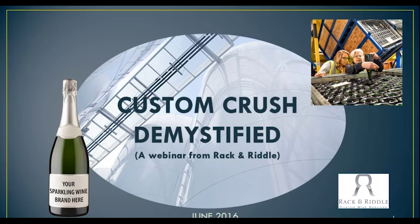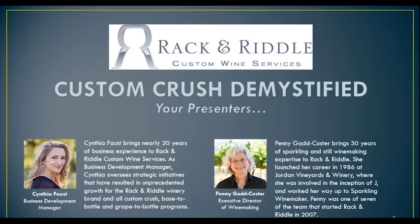My name is Cynthia Faust, and I am here with Penny Gadd-Koster, our Executive Director of Winemaking, and she's in charge of all still wine and sparkling wine services here at Rack and Riddle. We're very happy to present to you our services for production of sparkling wine today, and to start off, we're going to describe the three different ways that you can use Rack and Riddle to produce your own bubbly.